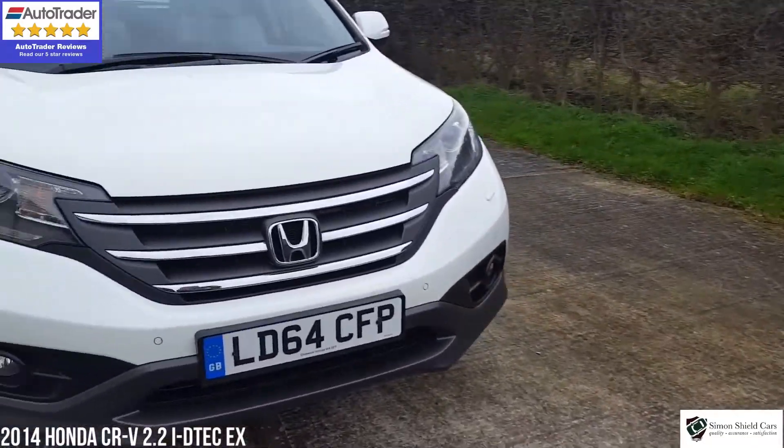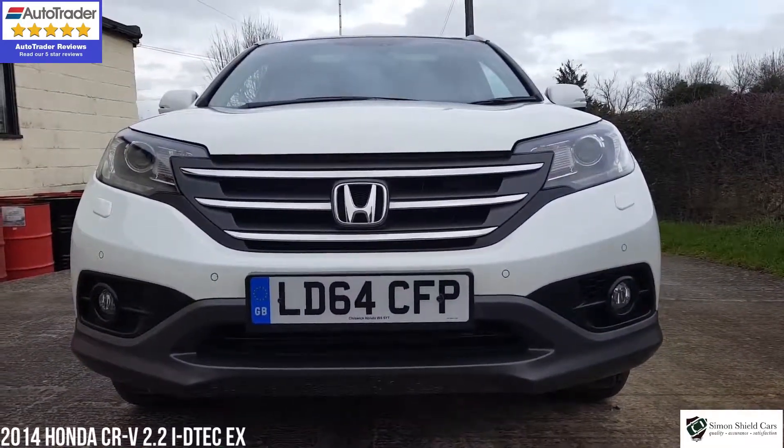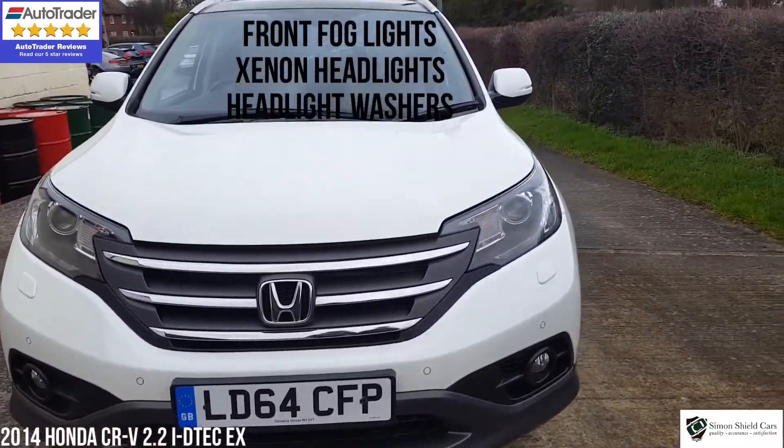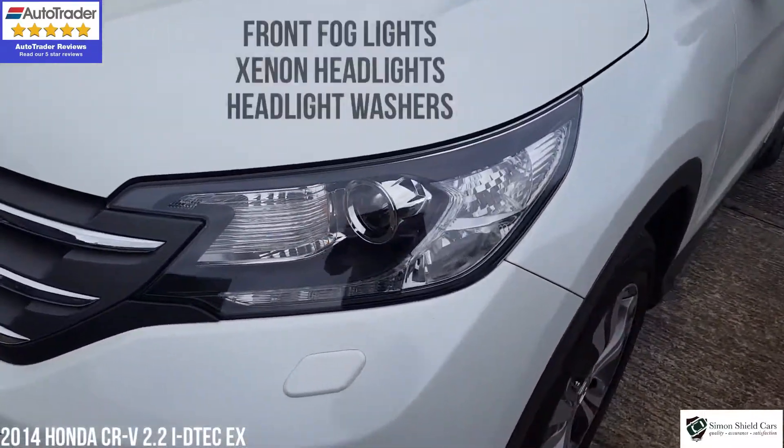On the front here, as you can see, we've got front parking sensors, as well as the rear ones. We've got fog lights as well. This has got the xenon headlights and the headlight washers here as well.